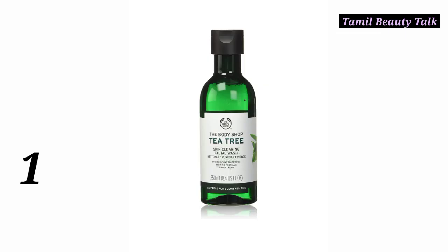Number 1: The Body Shop Tea Tree Face Wash. It is great for oily skin. It helps control oil and brightens the skin day by day, giving consistent results. This is priced at 695. You can find it on their website.